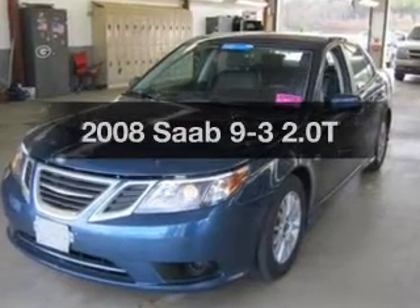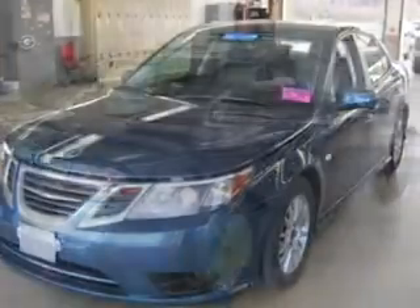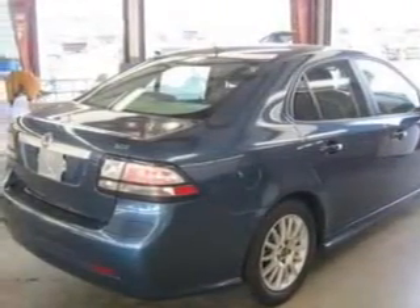Travel the roads in style and comfort in this great vehicle. With an efficient four-cylinder engine, driven by a five-speed automatic transmission, premium wheels give a more luxurious look.